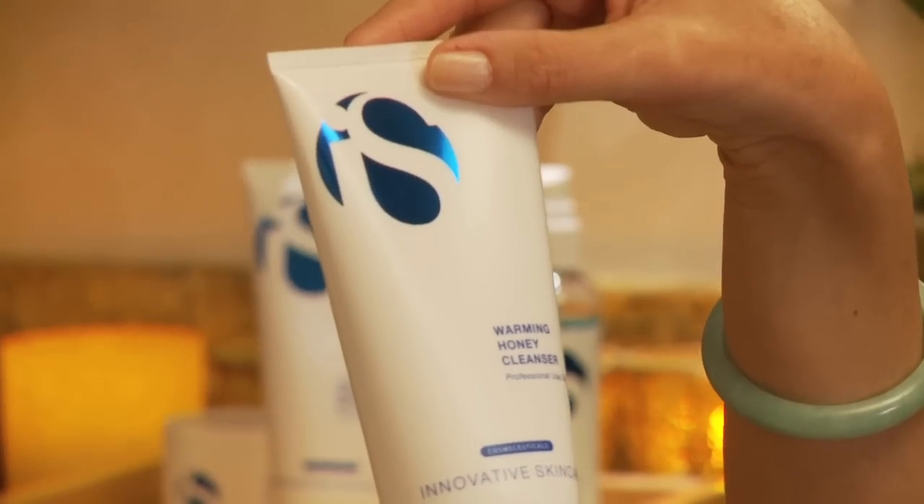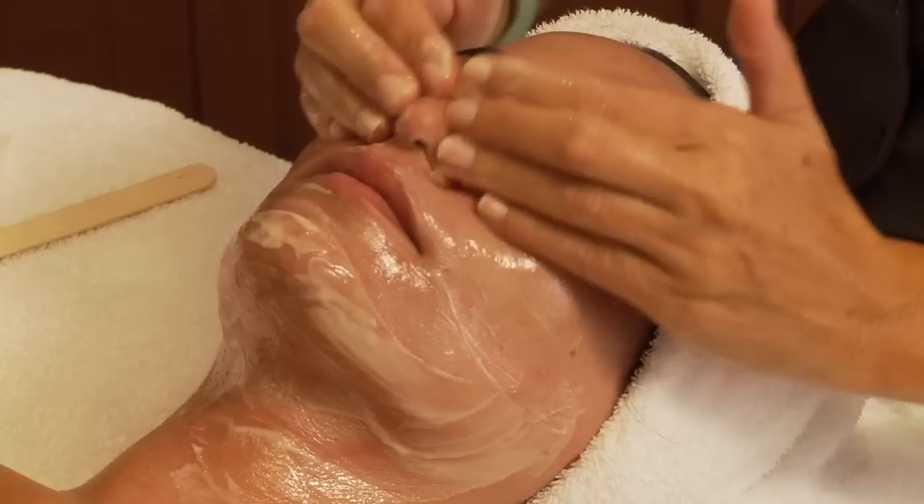We begin with a warming honey cleanser. It smells like honey, it even tastes like honey, although you're not supposed to eat it. And it gives you this warming sensation as it really cleans your skin, but it doesn't strip it from its natural oils.